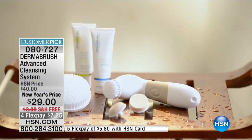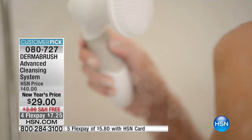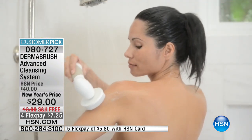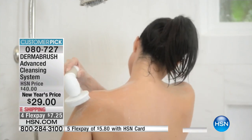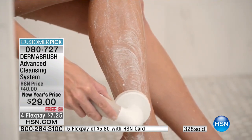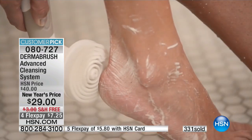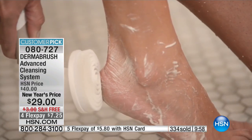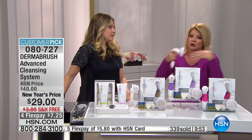It is 100% waterproof. Yes, there are a lot of competitors out there, but they're not all created equally. What we're able to bring to you continuously here at HSN, being a number one customer pick at $29 — you can't beat it. What you'd normally pay for one brush head as a refill for most other products, you're getting the entire system here. Over 300 have now been selected.